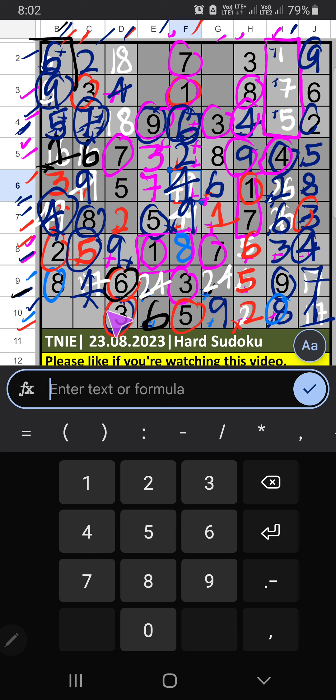Then 7th row, 2 numbers are remaining: 4 and 7. Column C we have 7, so 7 can't come in these cells — 7 is confirmed here, then 4 is here. 4th row we have 5 and 7, so 5 and 7 can't come in these cells — it will come in one of these cells. 2nd row we have 7, so 7 can't come in these cells — 7 is confirmed here. Then 5 is here. Then 3rd row, only 1 number is remaining: 1 — 1 is confirmed here. 4th row we have 1, so 1 can't come in these cells — 1 is confirmed here. And then 8 is here.